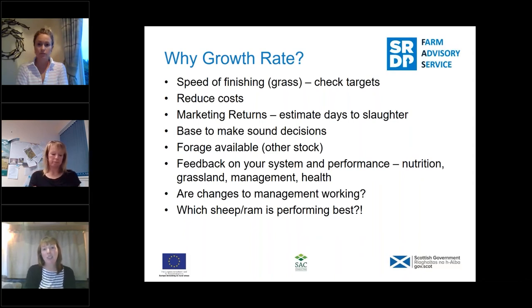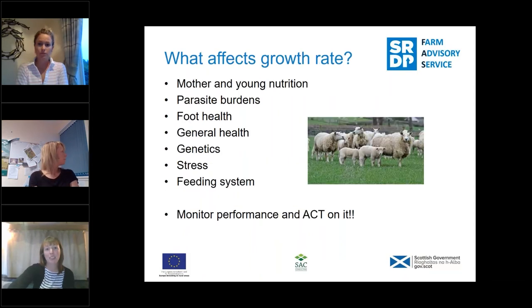Growth rate monitoring also lets you compare breeds or different tups — is one performing better than the other? It gives you a massive amount of data to analyse about your system. There's a huge range of things that affect growth rate: from the very start, ewe and lamb nutrition; for bought-in lambs, parasite burdens, general health, stress, and feeding systems — including whether there's enough trough space and adequate water availability. At the end of it, you monitor the growth rate and act on what the findings are.